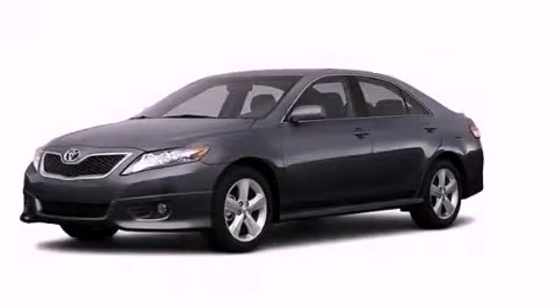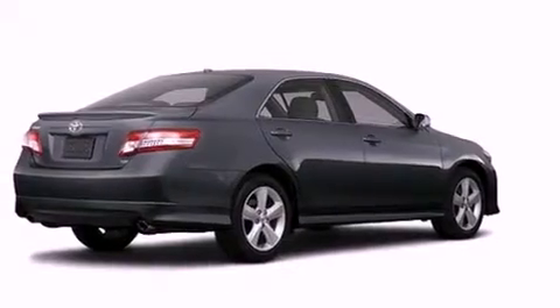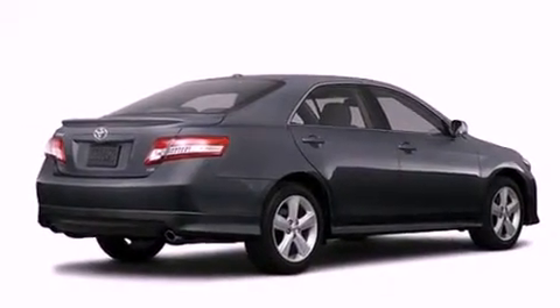This is a brand new 2011 Toyota Camry. It features a 2.5 liter 4-cylinder engine and an automatic transmission.